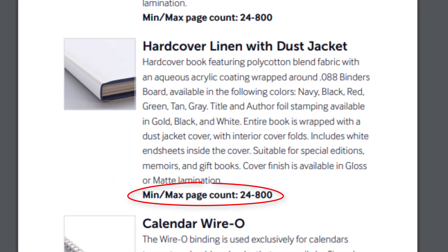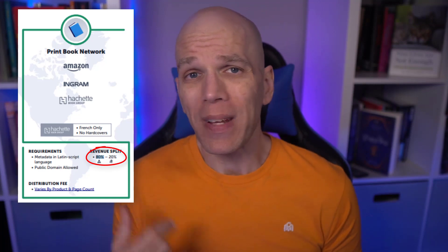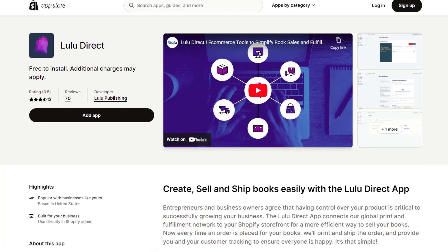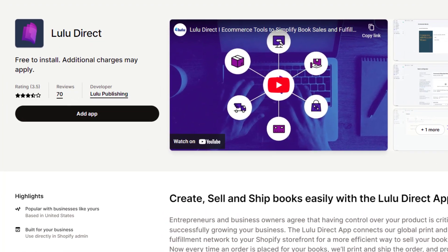The minimum and maximum page count is 24 to 800 pages. For the royalty, you get 80% of net profits from global distribution, which means every retailer gets a cut before you get your cut, while Lulu takes the other 20%. If you make a sale through the Lulu Bookstore, it's a flat 80% royalty. And if you make a sale through Lulu Direct, you get the whole profit minus print fees, shipping, and taxes.